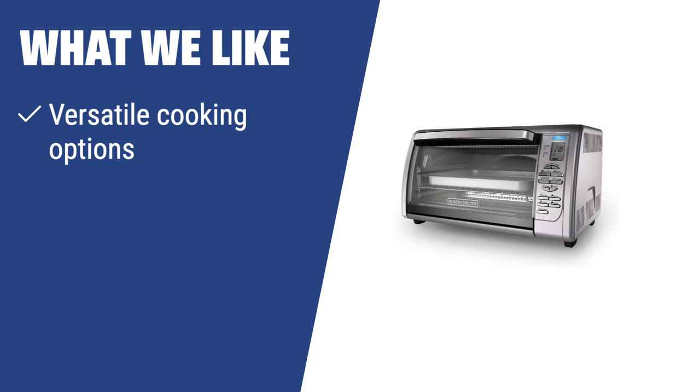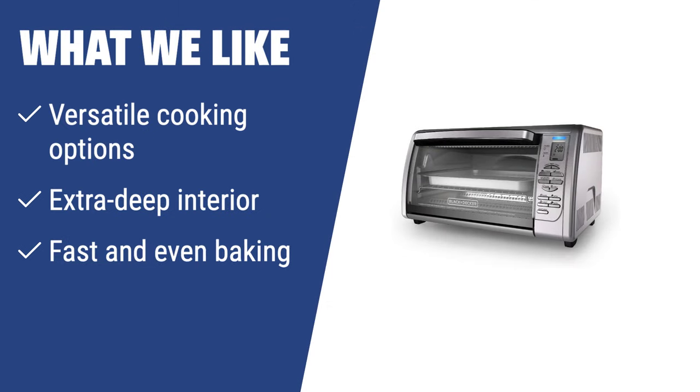What We Like: The Black+Decker Toaster Oven is the perfect choice for those looking for versatile cooking options. It can accommodate a 12-inch pizza with ease, has an extra deep interior for larger items, and provides fast and even baking. If you have limited counter space and need a multifunctional oven for fast and perfectly even baking, you should consider this.